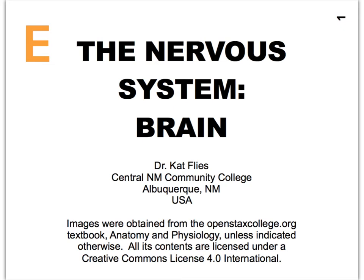Hello everybody, Dr. Cat Fleece here from Central New Mexico Community College. In video E here of the brain, we will continue our discussion of the cerebrum, with a focus on the nuclei that we find deep within the white matter of the cerebrum.